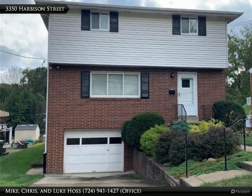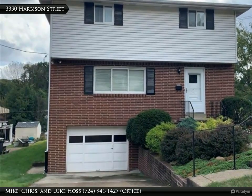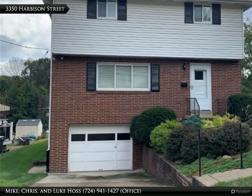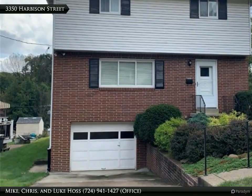Located in Brighton Heights, this lovely home boasts three bedrooms, an updated eat-in kitchen with granite countertops, a dining room, a main floor powder room, a level backyard with an organic garden paradise, and an integral garage.